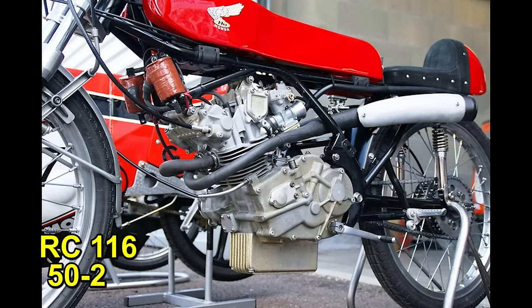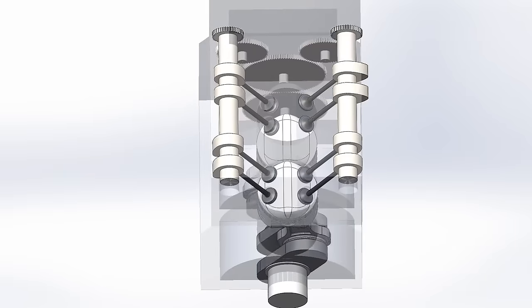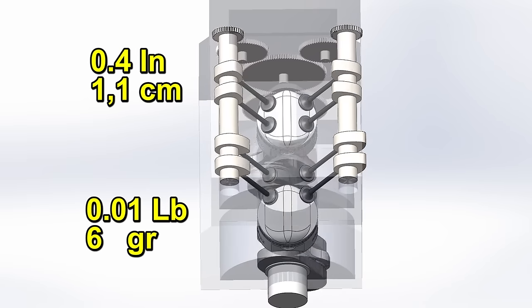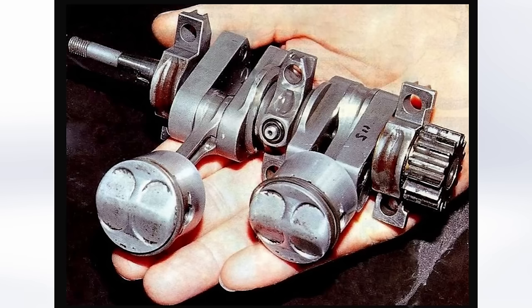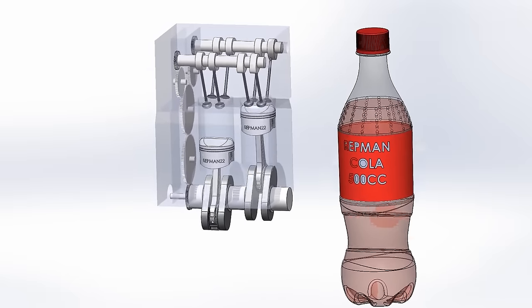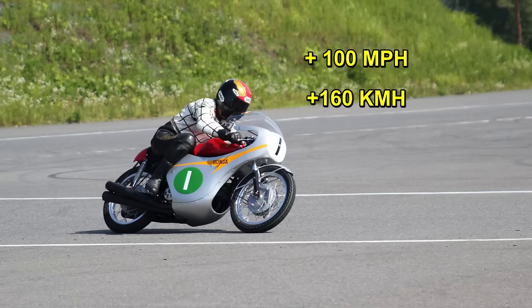In the same year, Honda also had the RC116, a two-cylinder 50 cubic centimeter engine, also four-stroke. Because the engine was so small, its exhaust valves were 0.4 inches in diameter and weighed 6 grams each. The piston was 1.3 inches in diameter, which is the size of a bottle cap. With this, it generated 16 horsepower at 21,500 RPM. Mounted on this motorcycle with its 9-speed transmission, it could exceed 100 miles per hour.